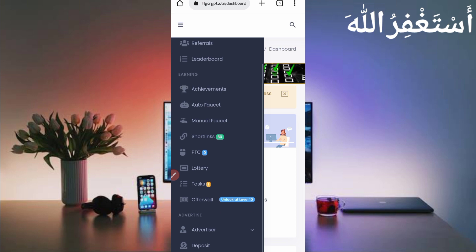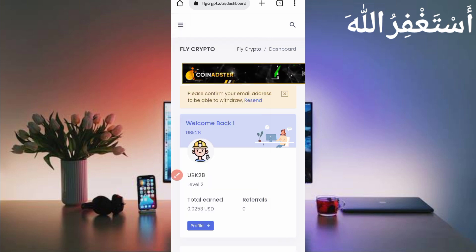Click on the menu bar and here you can see many earning options. From manual faucet you can earn unlimited. There is also a PTC option — we will run PTC in Termux as well, but in my account PTC is not currently available because I already ran PTC through Termux.